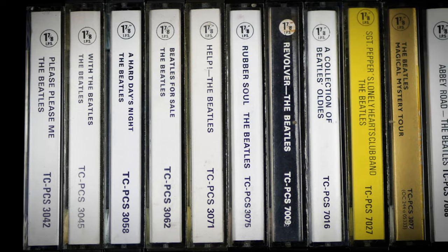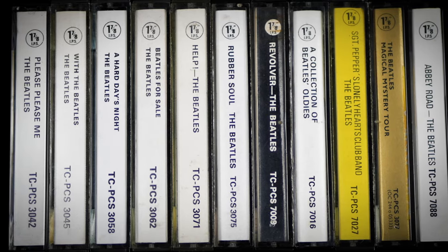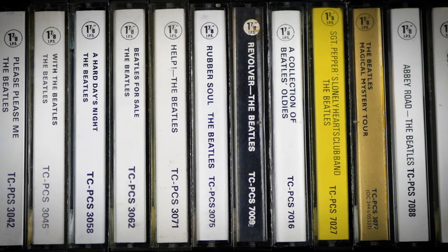EMI continued making reel-to-reel tapes well into 1970, and the final Beatles-related release was Paul McCartney's first solo album, which was issued in both stereo and mono. EMI finally opened up their own tape duplicating facilities at their factory in Hayes in 1970, and the reel-to-reel format was dropped from their catalogue at that point. It was the dawn of a new decade and a new era for tape. The compact cassette had been patiently waiting in the wings since 1963, but its time had now come.